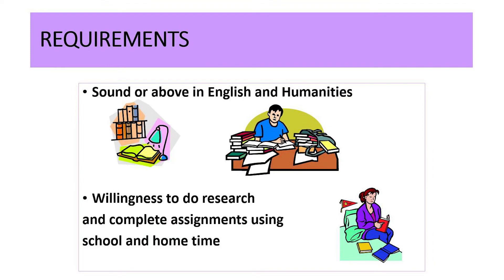Ancient history is an academic general subject which is useful for students on an ATAR pathway. It requires a good level of English to meet the research and writing demands of the subject, along with the willingness to participate in class discussion and to complete assignments.